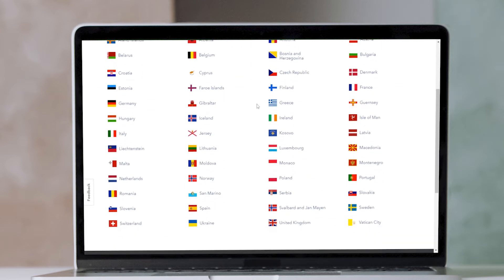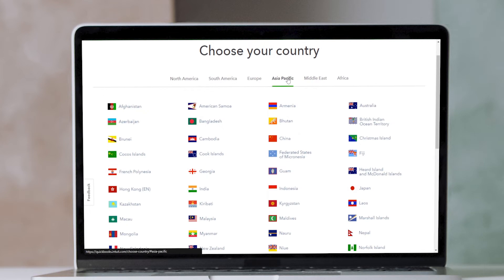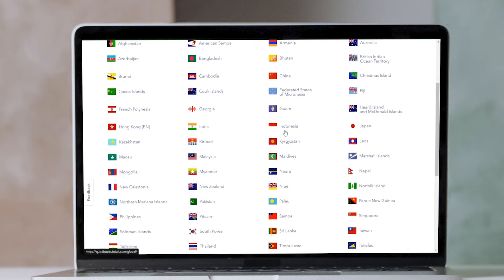Unfortunately, QuickBooks' thorough features come at a high price. At $30 a month, it's the priciest on our list. Unlike Xero, QuickBooks Online doesn't include inventory management with its cheapest plan. You'll have to step up to QuickBooks Online Plus, which costs $85 a month.